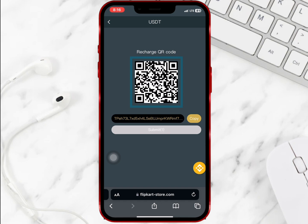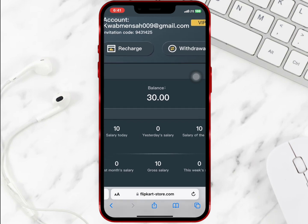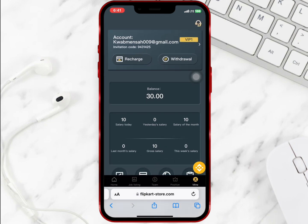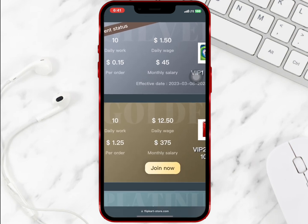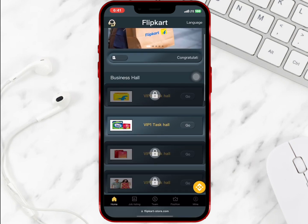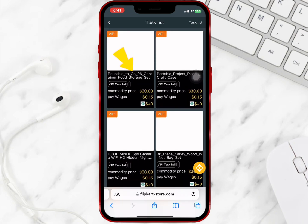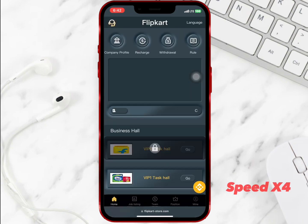I will check my balance to see if it has reflected — the amount has reflected. So I will go to VIP to check my VIP level. VIP 1 has been activated, so I will go to the home page to start completing the tasks. I will select VIP 1 from the business hall, tap on any of the products and select submit.